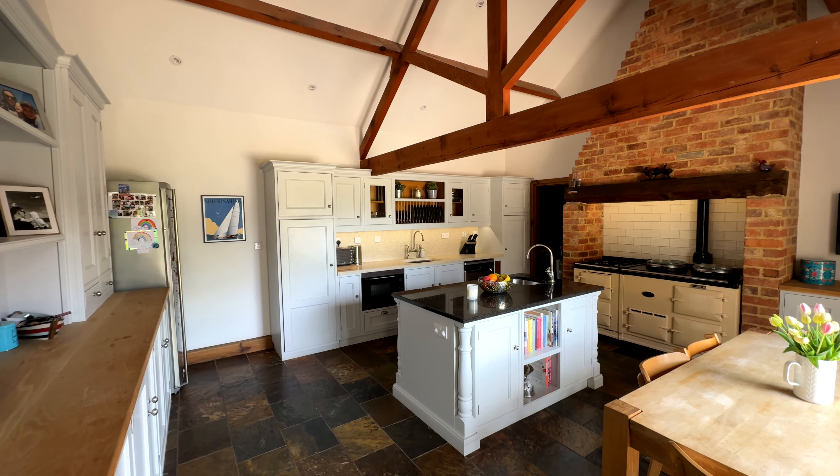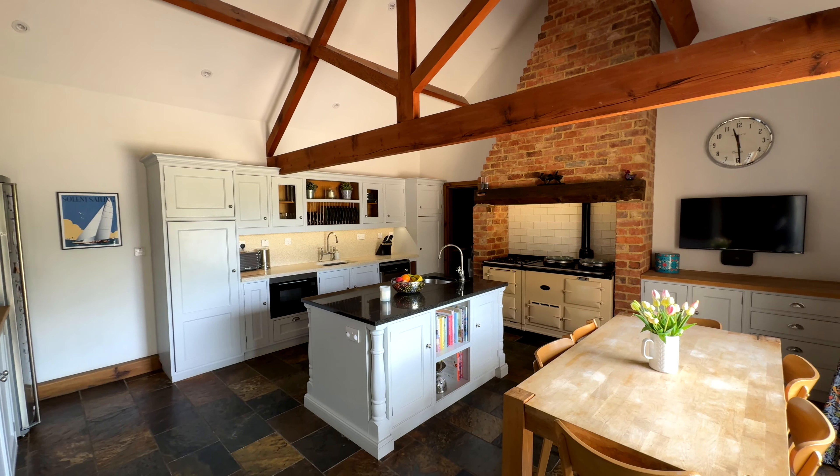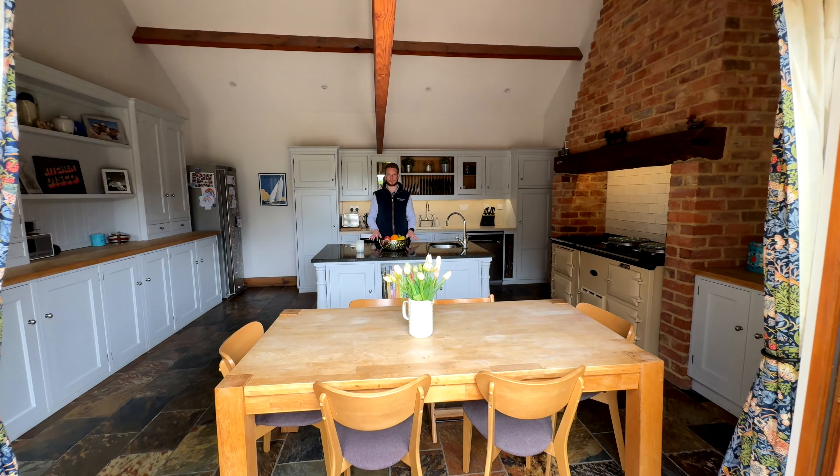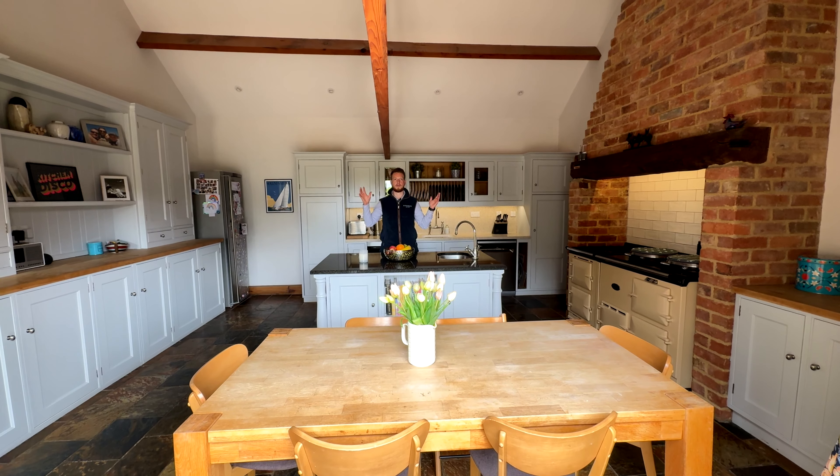You join me in the kitchen, one of my favorite spaces within the property. We've got some beautifully hand-painted kitchen units, a lovely AGA, quartz work surfaces, and how great are the vaulted ceilings.